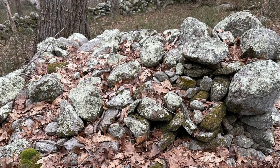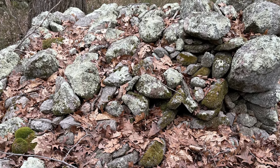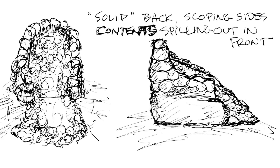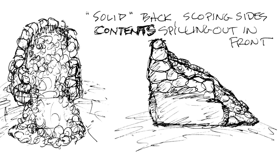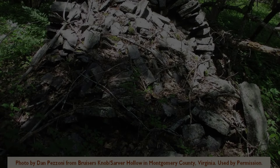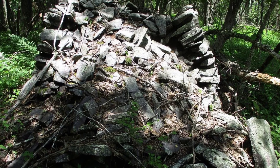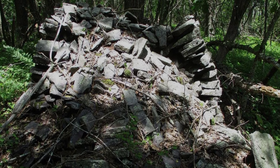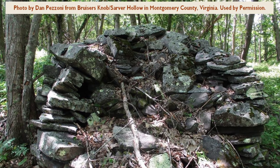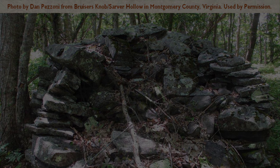The thing is, I knew I'd seen this design before — maybe in a presentation. I sketched the form and began asking some fellow stone site researchers what they knew. It turned out Dan Pazzoni had shared similar constructs from a mountain in his area, down in Virginia. Archaeologist Curtis Hoffman, author of 2018's Stone Prayers, pointed out that James and Mary Gage had labeled these the opened-end, closed-end design.